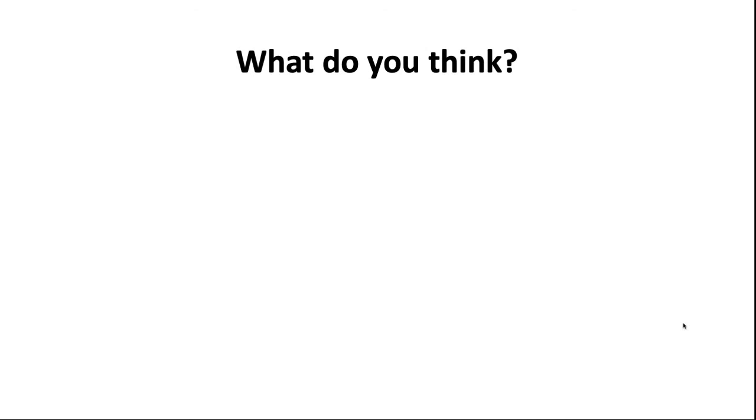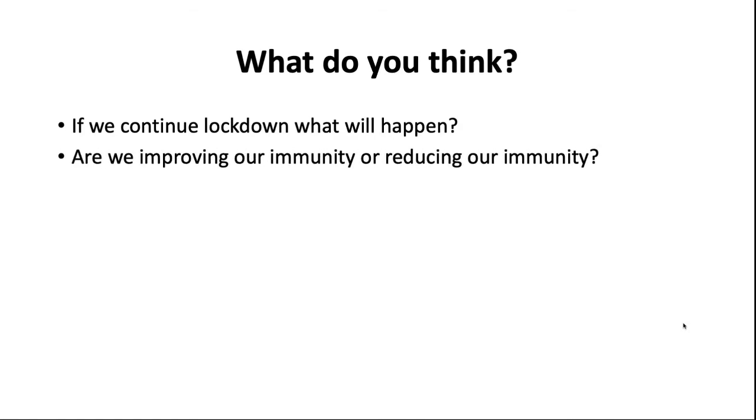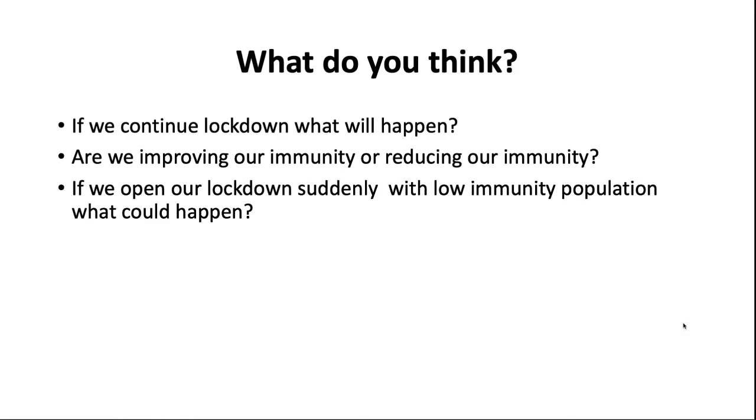We have to ask ourselves: if we continue in a lockdown situation, are we going to get enough sunlight? Are we going to produce enough vitamin D? Are we improving our immunity or reducing it? And if we suddenly open the lockdown with a low-immunity population, what could happen? They will be affected more.